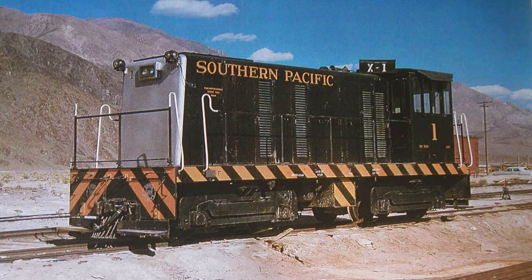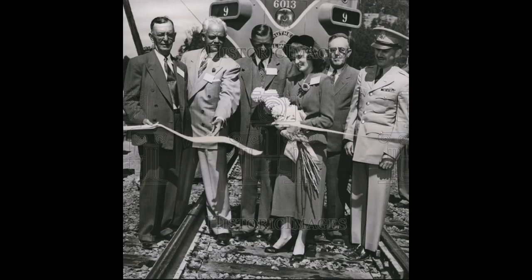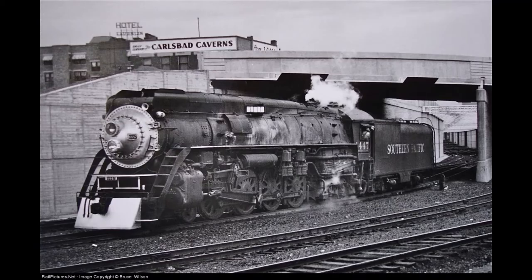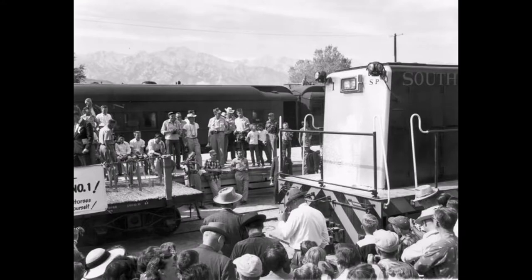The 50-tonner was given the number 1 and arrived on the railroad one year later on October 12, 1954. A few days later, a special train with Southern California Chapter and Railway and Locomotive Historical Society members, railroad dignitaries, and press reporters left Los Angeles Union Station led by GS-4 locomotives 4449 and 4447, and later 10-wheelers 2335 and 2350, arriving at Owens, California on October 16 to watch the dedication ceremonies of Diesel No. 1, otherwise known as X1, since all movements on the Keeler Branch at this time were considered extras.